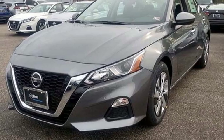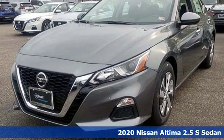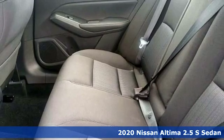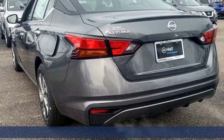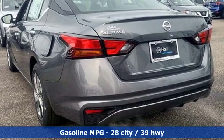Here's a new 2020 Nissan Altima. Add a little extra to the ordinary with the Altima. It's built to accentuate everything you love and need about driving, and it comes with all the amenities you need.